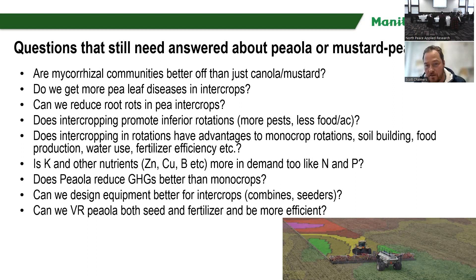I still have tons of questions about pea-canola or mustard-canola. Are mycorrhizal communities better off than just in canola or mustard? I imagine so because the peas are there. Do we get more leaf disease in intercrops? I don't know that yet. Can we reduce root rots in pea intercrops? We've tried with Phytophthora and mustard but just can't get that response. Does intercropping promote inferior rotations? I bet it does. Does intercropping in rotations have advantages over monocrop rotations in terms of soil building, food production, water use, fertilizer efficiency? I imagine so, but those are still to be determined.